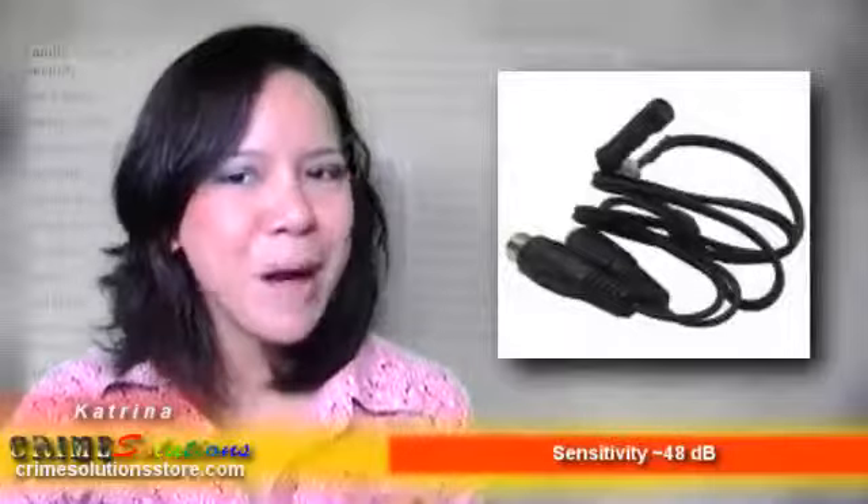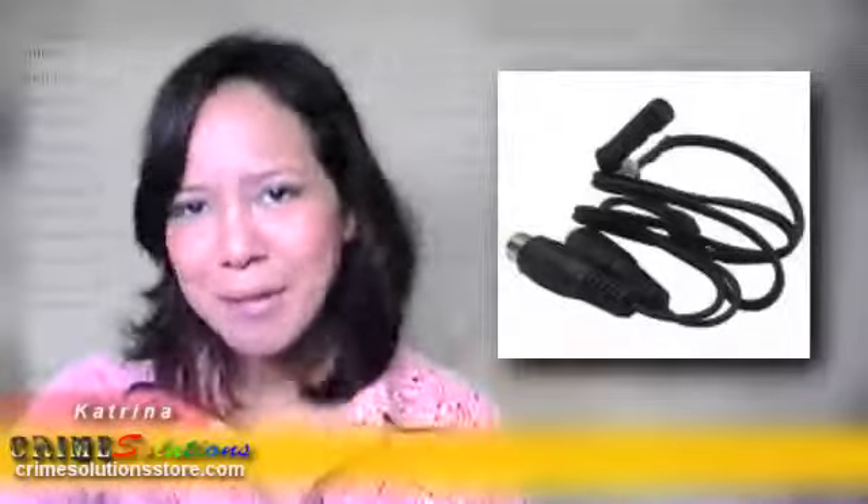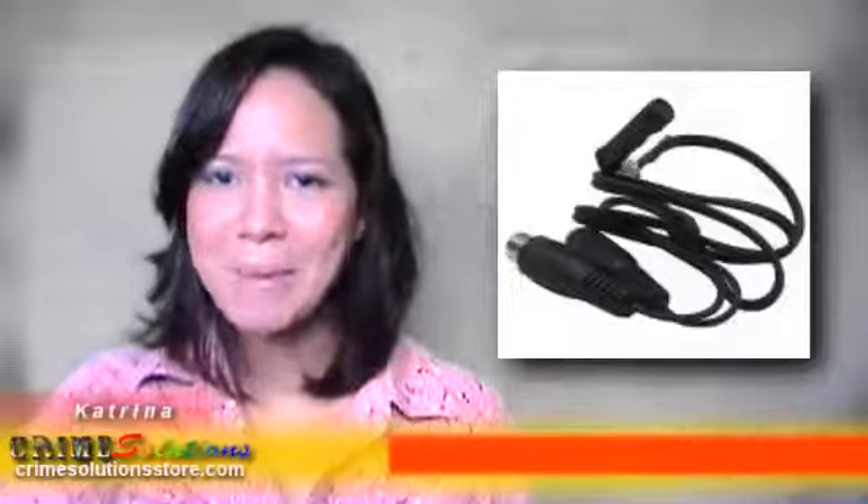The package that you will be getting includes the power supply needed for the Mini Amplified Microphone to work. Grab the Mini Amplified Microphone today at a very affordable price and use it to enhance all your audio capabilities.